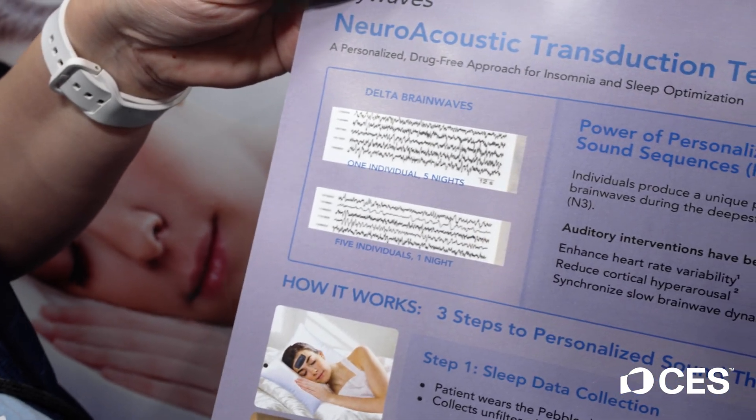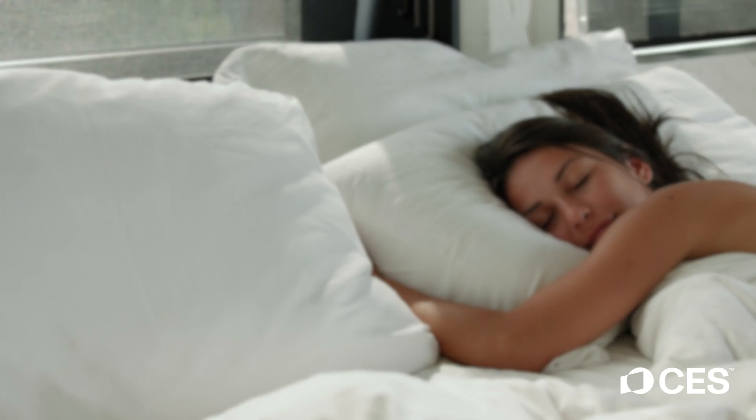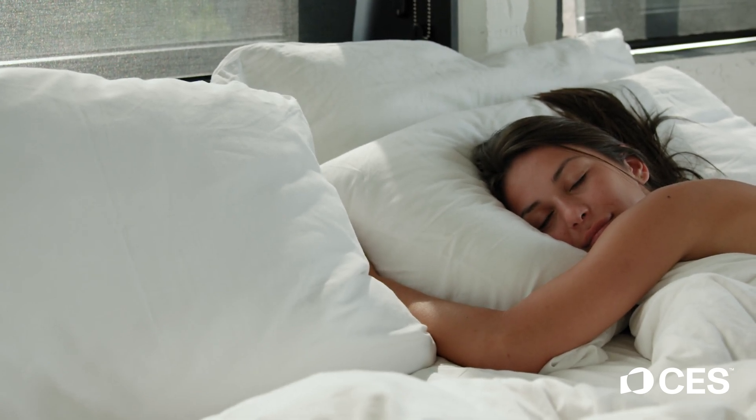Your fingerprint shows a pattern. We change that pattern into a sound. That sound you only need to listen to for 30 minutes every single night. And what clinical studies show is that it changes your sleep to increase your REM,